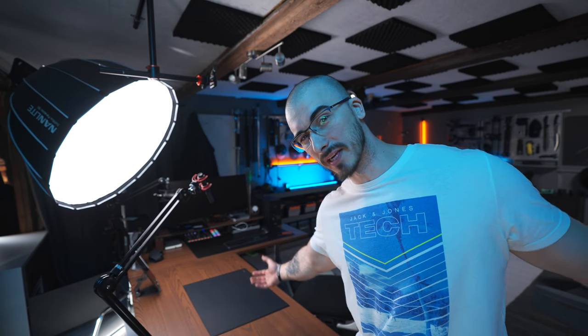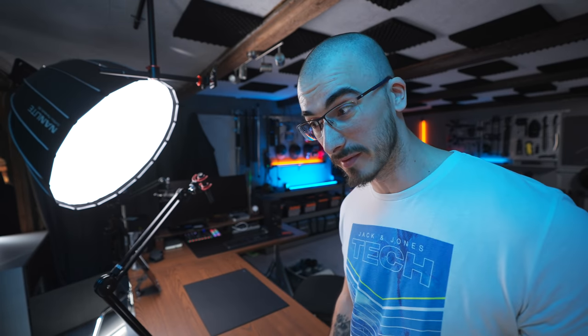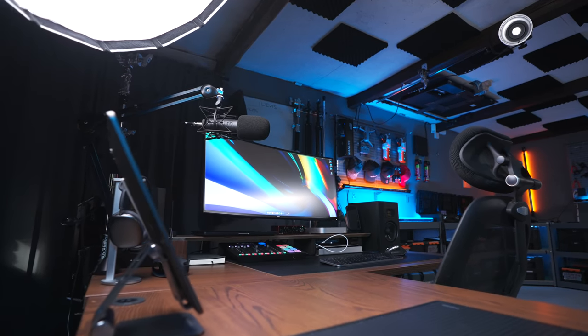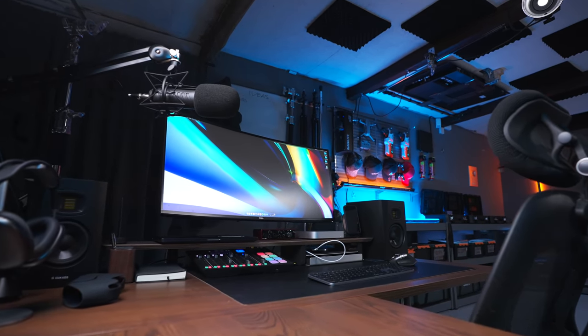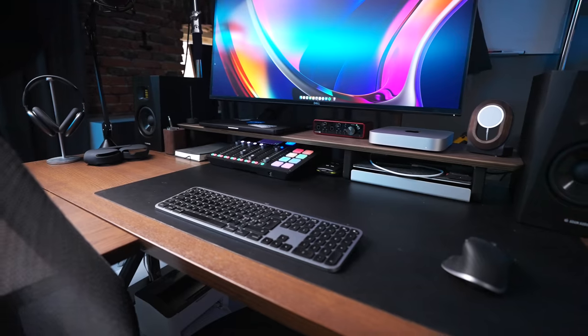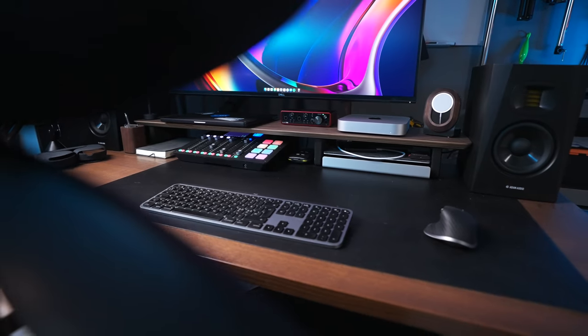Here's the desk that I record my videos at. If you want to see an entire desk setup video, I'm going to link it right here because I did a desk setup tour just a while back. This is where I record like 95% of all the videos that I do, and where I do all my work, all my editing - everything that needs to be done at a computer is done right here.